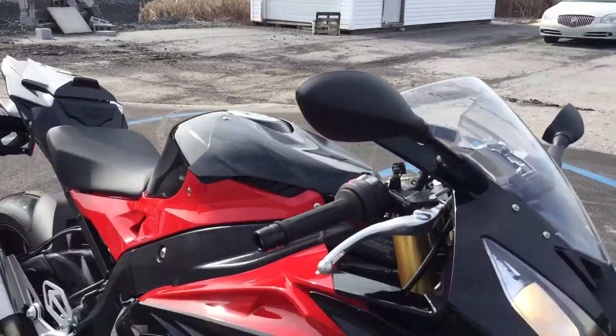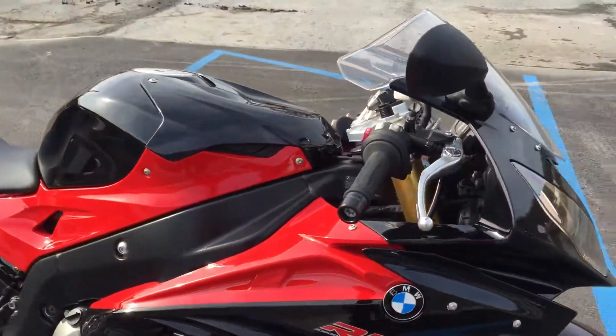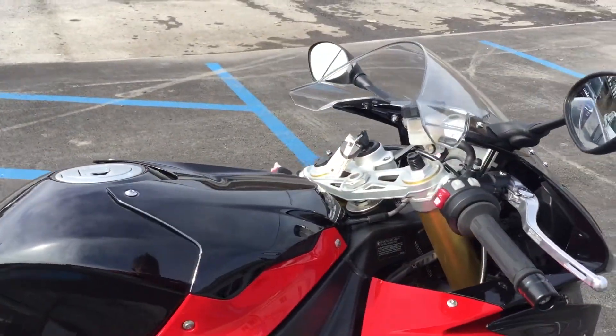You've got the forged wheels, dynamic damping control, dynamic traction control, shift assist pro, cruise, heated grips, etc.